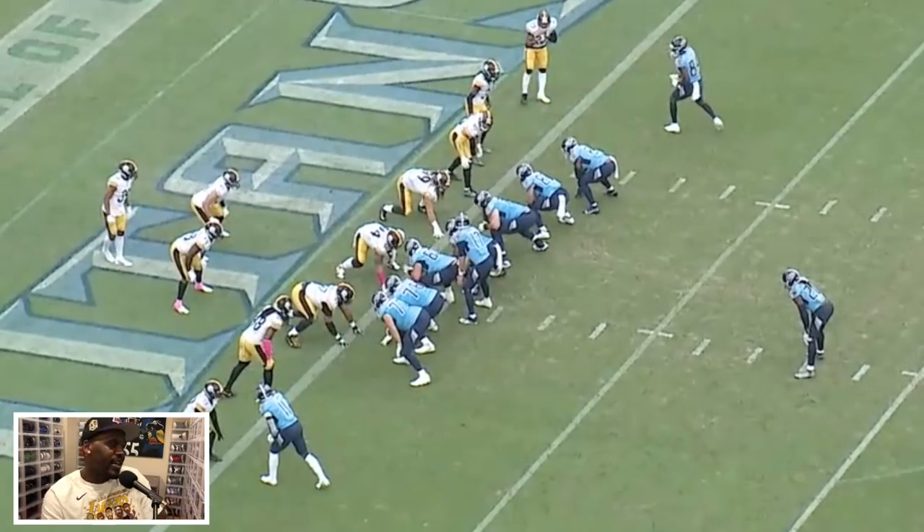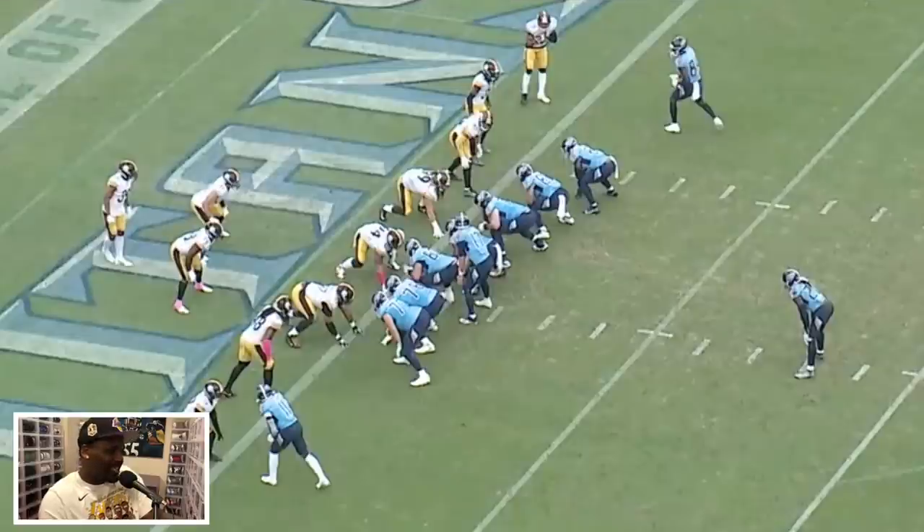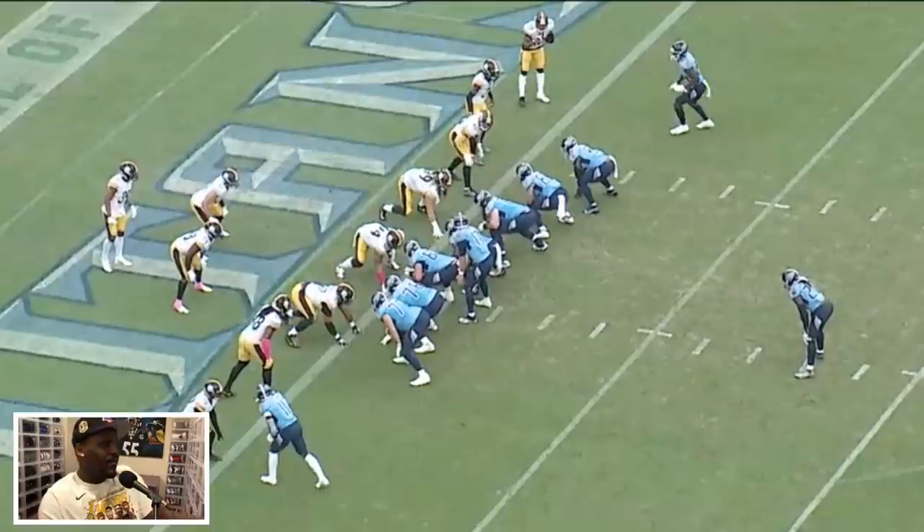The Steelers are on the goal line but they are not playing goal line defense — this is their base front, three down D-linemen: Tyson, Henry Mondu, and Cam Hayward. The rest is just a basic base defense look. From a coverage standpoint it's hard to tell because of how condensed it is, but it's either cover one or cover three based on Minka and post-snap behavior. What I love is Terrell Edmonds' eyes — talking about his growth and development in the passing game, he's been rock solid fundamentally: feet where they need to be, eyes where they need to be, doing all the little things right.